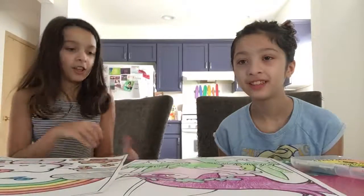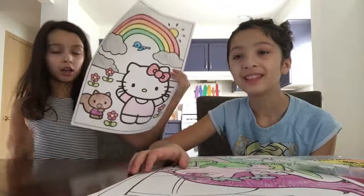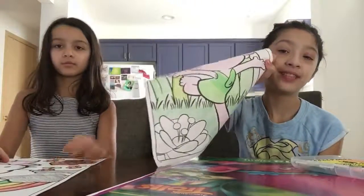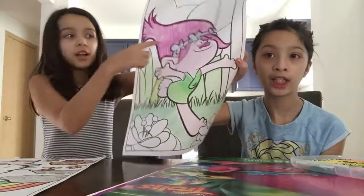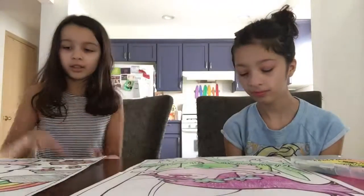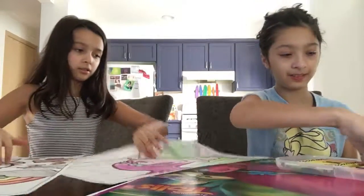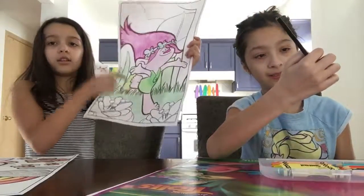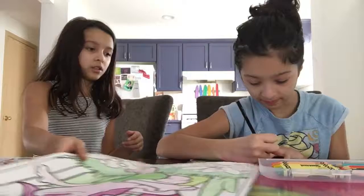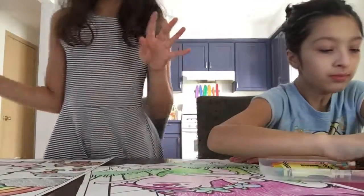So we're back, and I am done with my squirrel — I thought it was a squirrel with a dress. And I'm done with her headband. Now I'm going to be doing the grass, and she is going to be doing her flowers. So we will be right back with the flowers and the grass.